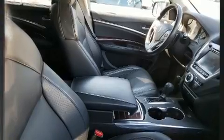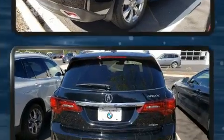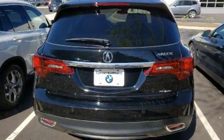Climb inside the 2015 Acura MDX. A 3.5-liter V6 engine pairs with a sophisticated six-speed automatic transmission, and for added security, dynamic stability control supplements the drivetrain.